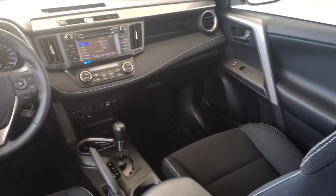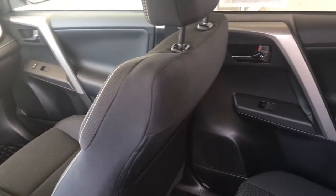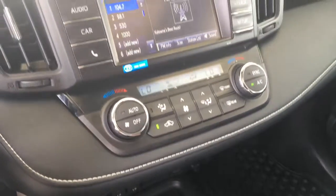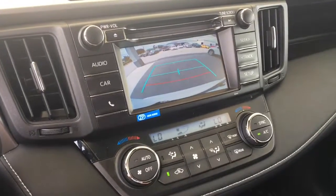Inside the comfortable cabin, this SUV features dual zone climate control, power windows and locks, dynamic cruise control, heated seats, a power moonroof, tilt steering and an AM FM CD MP3 touchscreen audio system with Bluetooth and a backup camera.